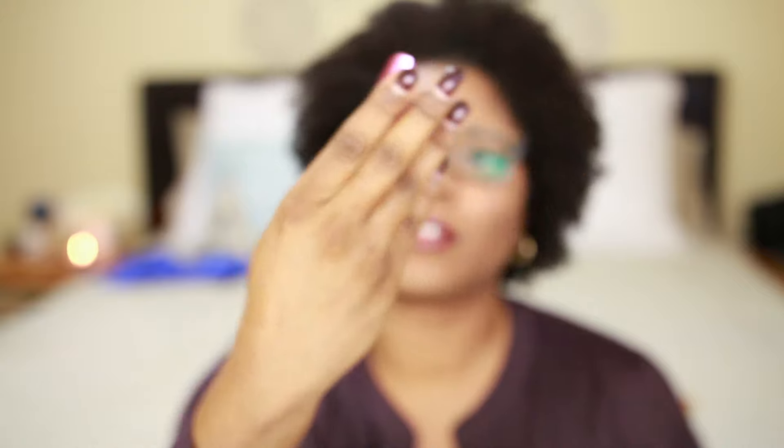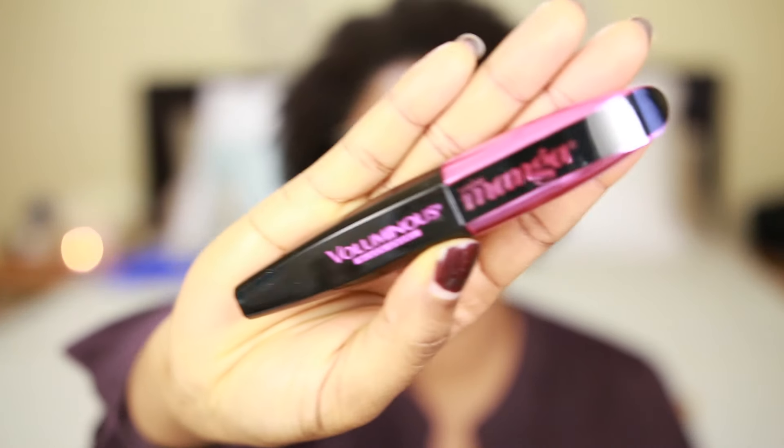Next I went a little crazy on mascaras because all of mine were dried up and I needed to restock. The one that's not in packaging is the L'Oreal Voluminous Miss Manga in Black Angel — that's a different one for me. The next one I got is the Covergirl Super Sizer Fibers mascara, 400% volume plus length, in Very Black.